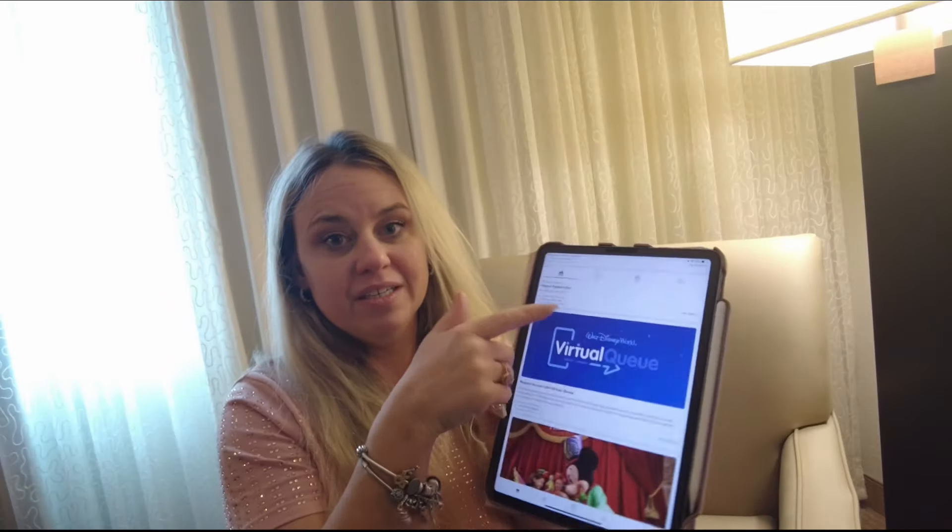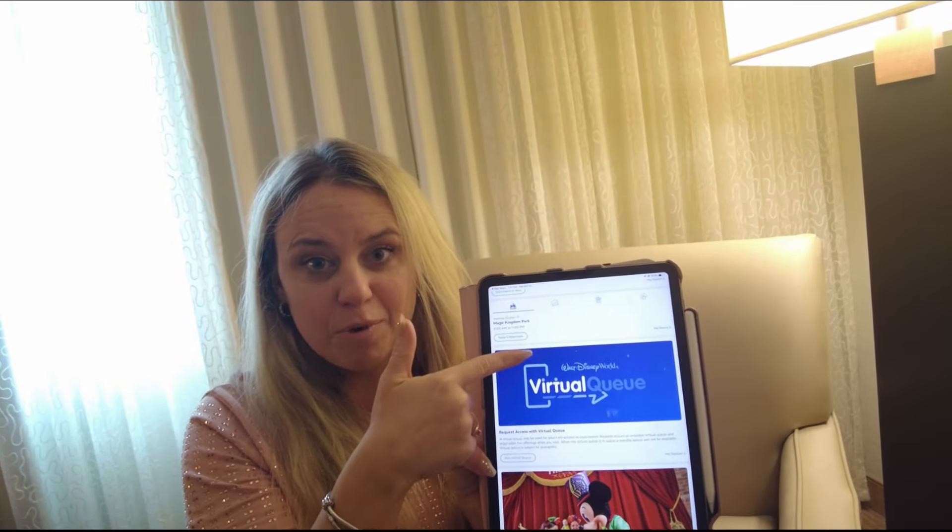Other things you will see on your home page are any dining reservations that you might have coming up, like your next one. I have one here for Oga's Cantina — may or may not keep that. You can see your resort reservations. You can go to this part right here and you can see the park hours.